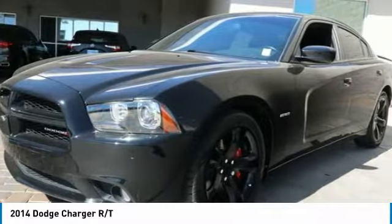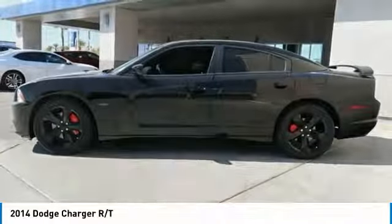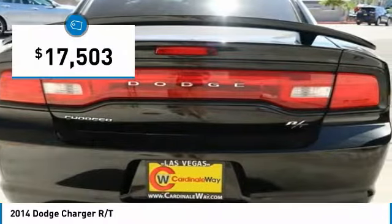The Charger is a powerful sedan that excites at every turn. Peace of mind comes standard with Charger's 5-star government front and side impact crash test rating, and is priced below $20,000.